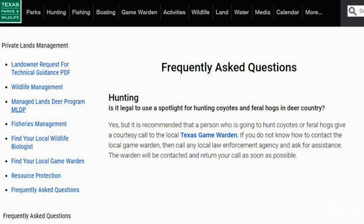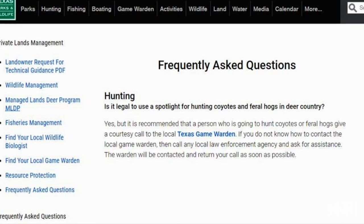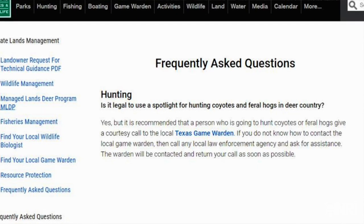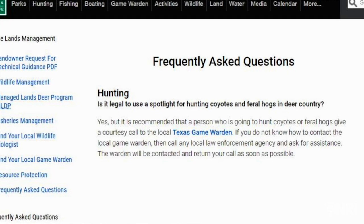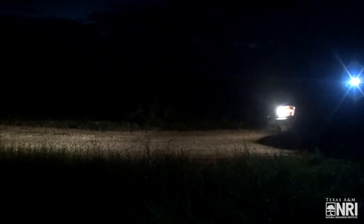One of the courtesies that Texas Game Wardens requests is that if you do plan to go after wild pigs at night, go ahead and give your game warden a call. Let them know you plan on doing this, whether you're casting artificial light — red, white, green, or whatever — whether you're spotlighting, which is another application of artificial lighting, or even hunting by moonlight. Let's take spotlighting first.